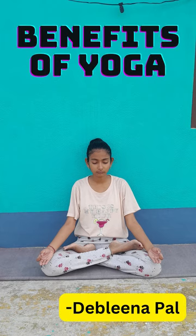Good morning everyone. I am Devalina Pahl, a member of class 9th B. Today I would be telling you some benefits of yoga poses.